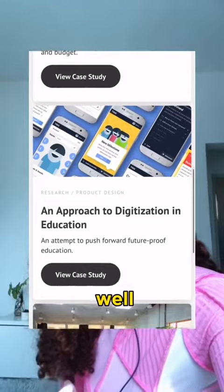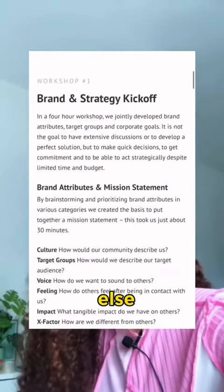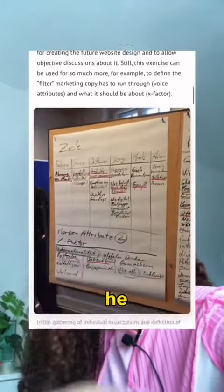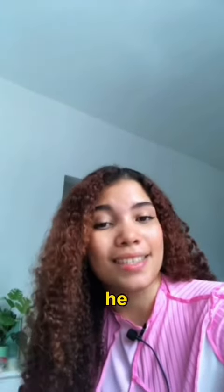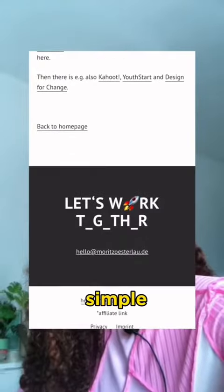Every project he shares is well written, explaining the problem, solution, and results in a great way. And what else is great about his portfolio? Well, he makes it easy to know who he is and what he does right away. Also, finding his contact info is super simple.